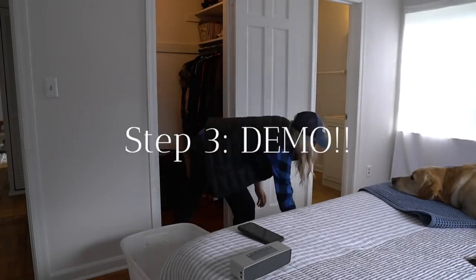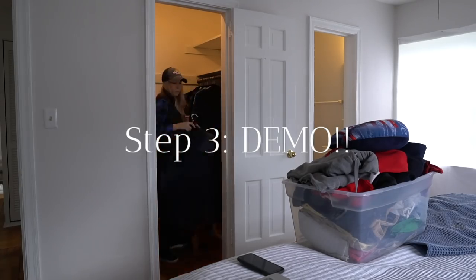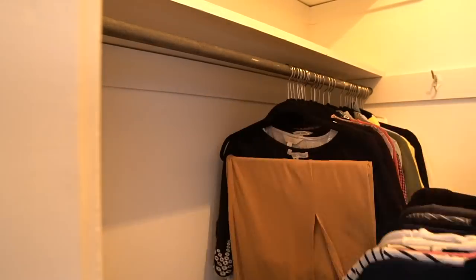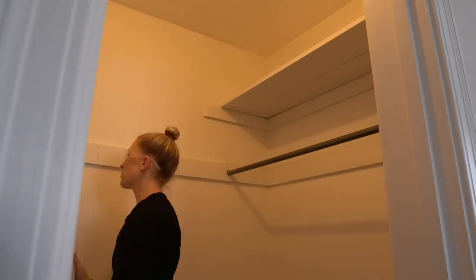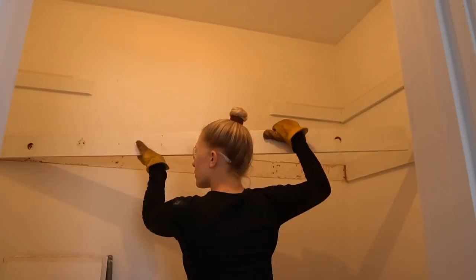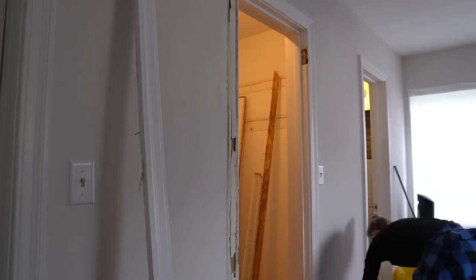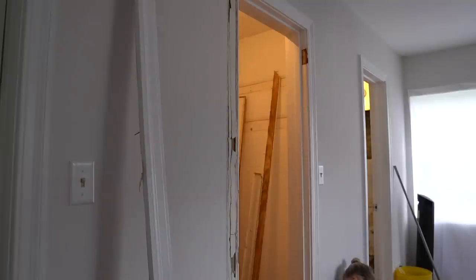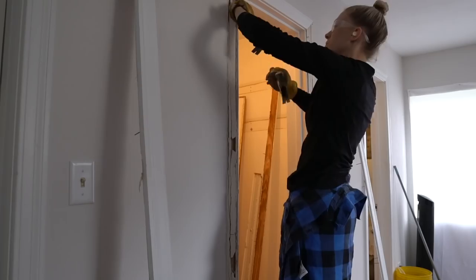Step three is demo. I know demo looks super fun on those HGTV shows, but it's a lot of work and you really have to be careful with your existing plumbing and electrical. Make sure you have the right tools for demo and wear proper protective equipment. I started by taking everything out of the closet and the bathroom — we removed the toilet, the sink, the vanity. Make sure to turn off the water supply when you're removing these fixtures, and be sure to turn off the power to the room if you're working close to electrical.